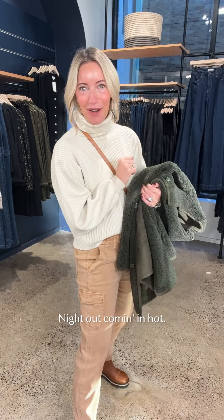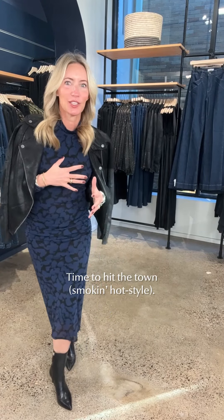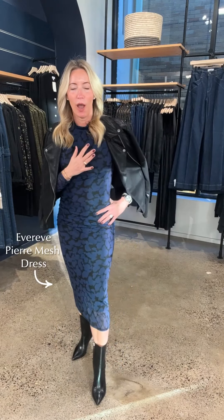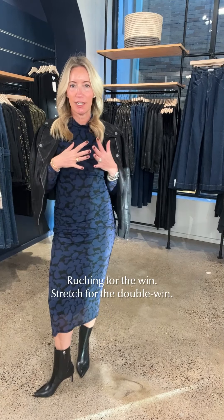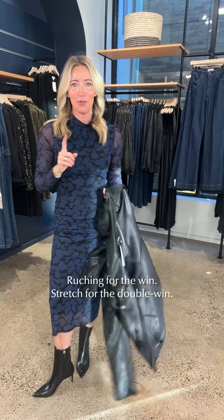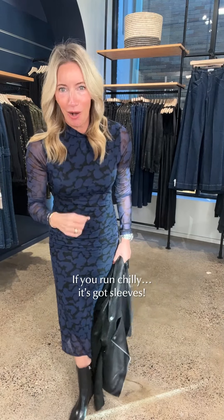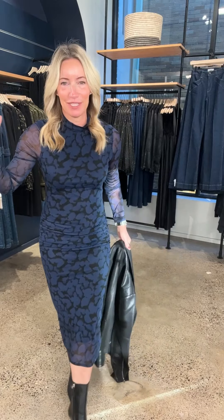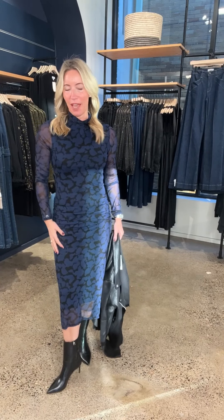One more look — look number three — because if you're traveling you've probably got a fun night out as part of the deal. Whether it's a concert, a special dinner, a party at a friend's — whatever the night is bringing you, let's get dressed for it, and yes, the theme continues: it's going to be comfortable. This is the Pierre dress from Evereve. Why do we love it? Side ruching, so flattering, mesh, tons of stretch, and it has sleeves.